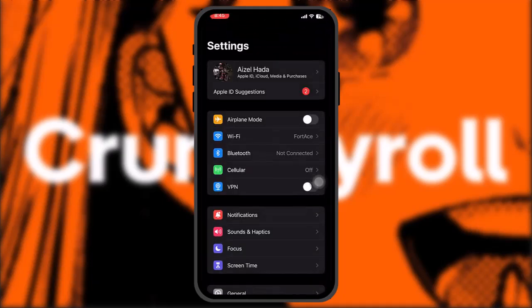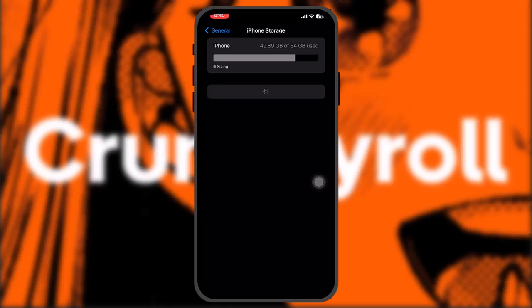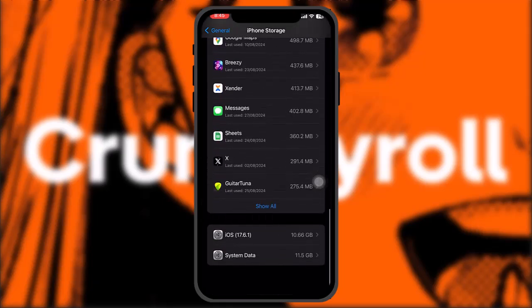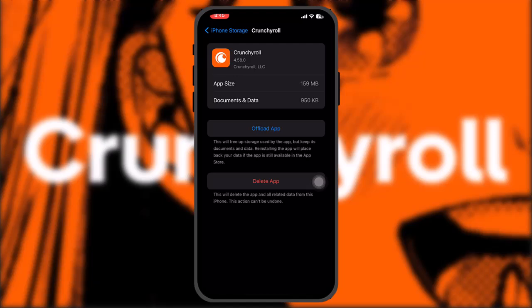If that still doesn't fix the issue, head over to your Settings app, scroll down and tap on General. Once inside General, tap on iPhone Storage. Scroll down to locate Crunchyroll, tap on it, and you'll see the option 'Offload App' — simply tap on that.